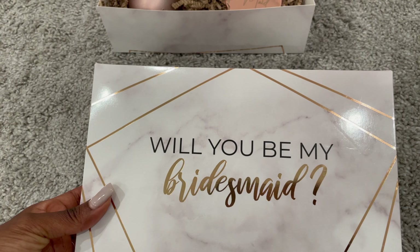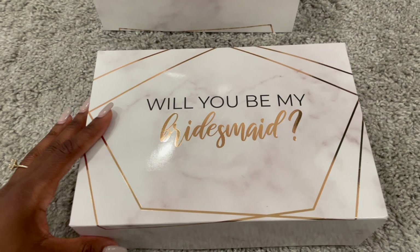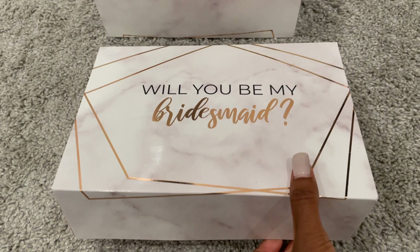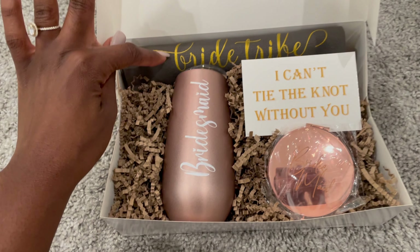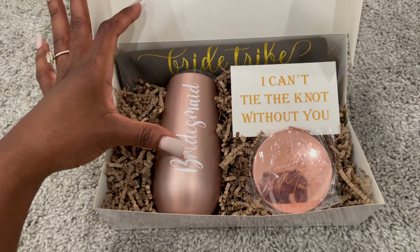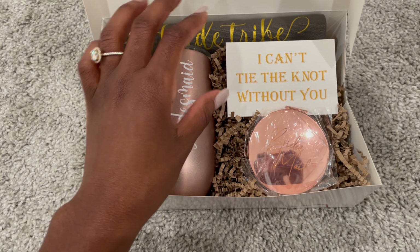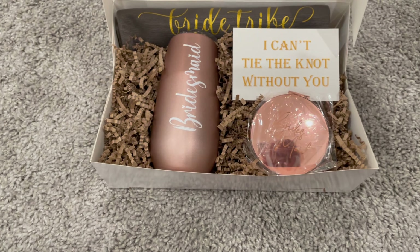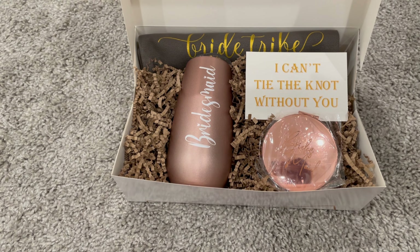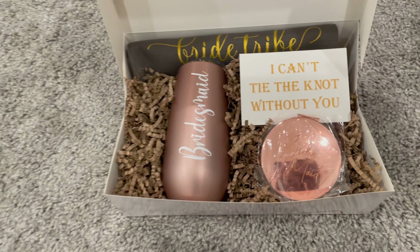So it says 'Will you be my bridesmaid' — on camera it might look gold but this is actually rose gold. When one of the girls opens it up, there's a makeup bag that says 'Bride Tribe,' a tumbler that says 'Bridesmaid,' and a little card that says 'I can't tie the knot without you.' They also have cards that say 'I can't say I do without you,' which are really cute too, but these are the ones that came with what we purchased.